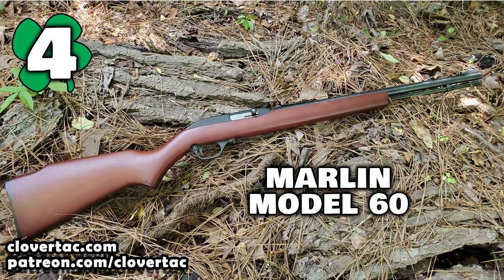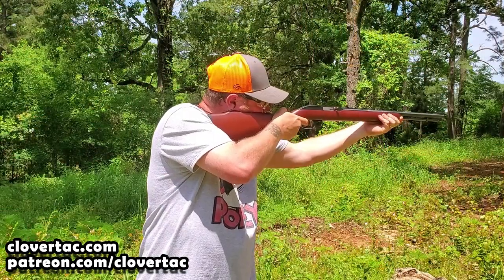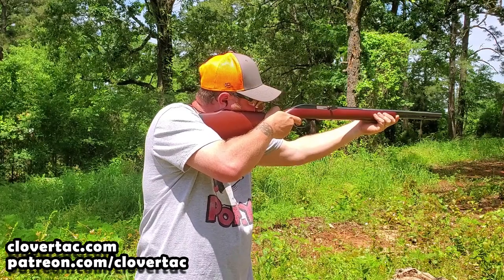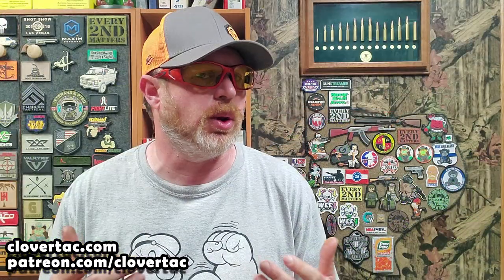At number four is the Marlin Model 60. As the regular friends of the channel know, that's because I won a Marlin Model 60 in junior high through a contest at school. I was awarded that rifle at school and was able to bring the rifle home on the school bus. Ever since then, I've had a pretty good love and fascination with the Marlin Model 60s. These little semi-automatic rifles are reasonably priced and a really good value for the money. Great for both plinking and small game hunting.